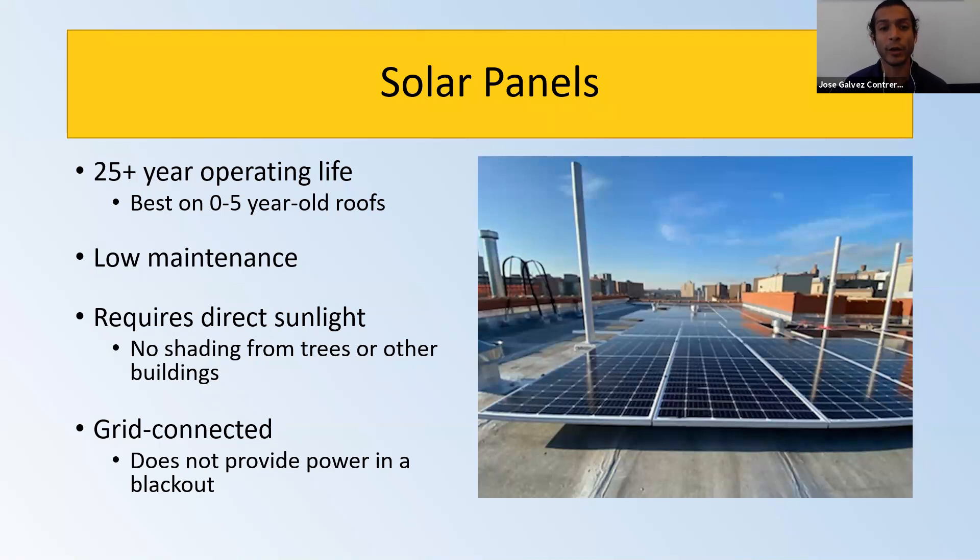Solar panels are very low maintenance. Once installed on top of your roof, you have to do very little to them. You can visit the site of the installation once or twice a year. We do recommend that to make sure they are producing the electricity that was intended.